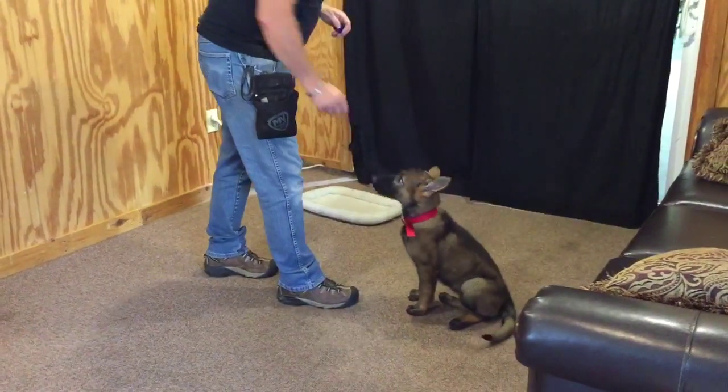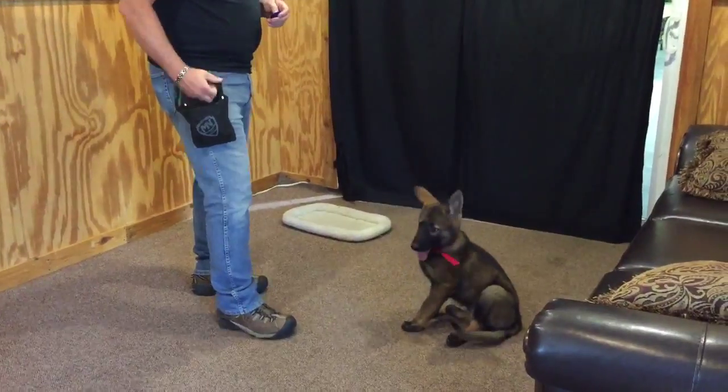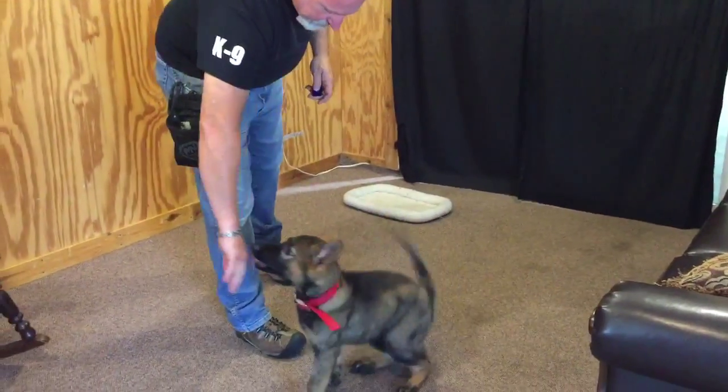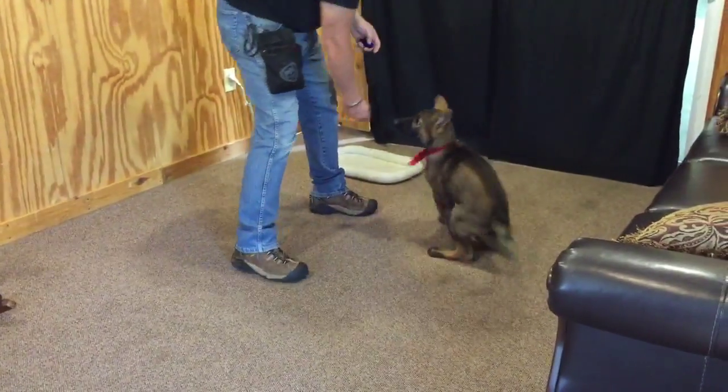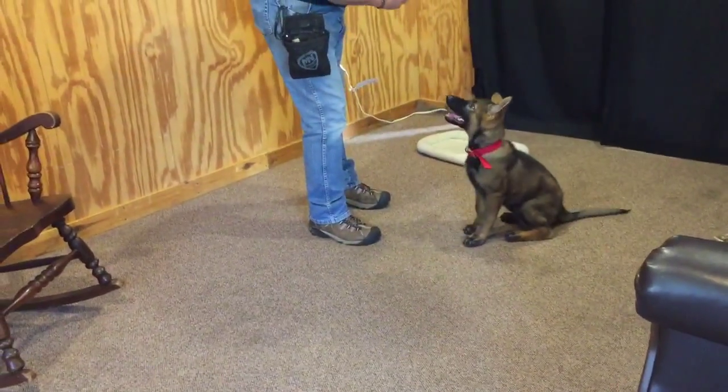This is Odette. She's 11 weeks old. She's a gorgeous, heavy-boned, red sable female. Beautiful temperament on this dog — very calm, very steady, very smart.